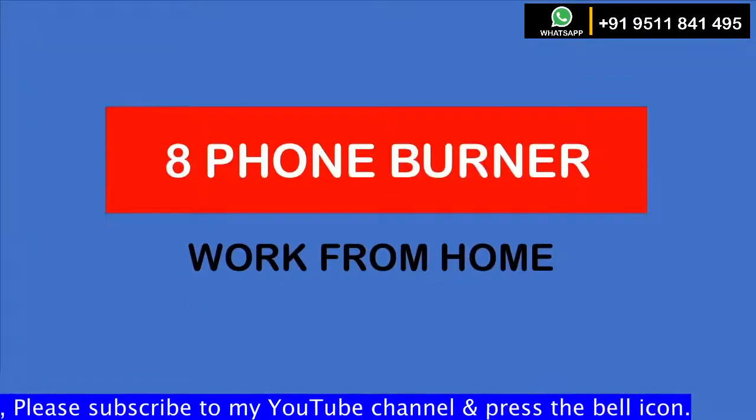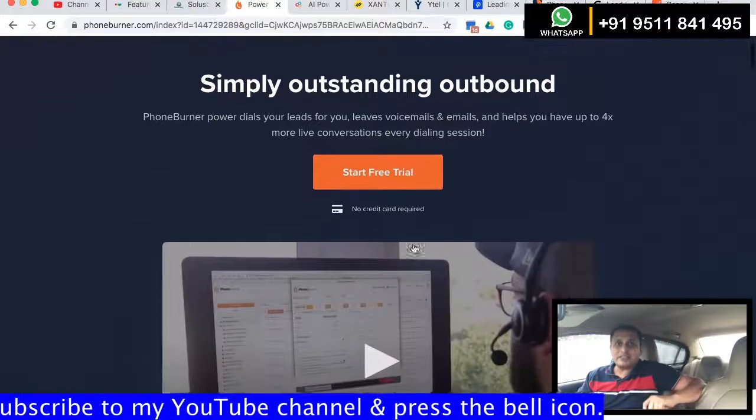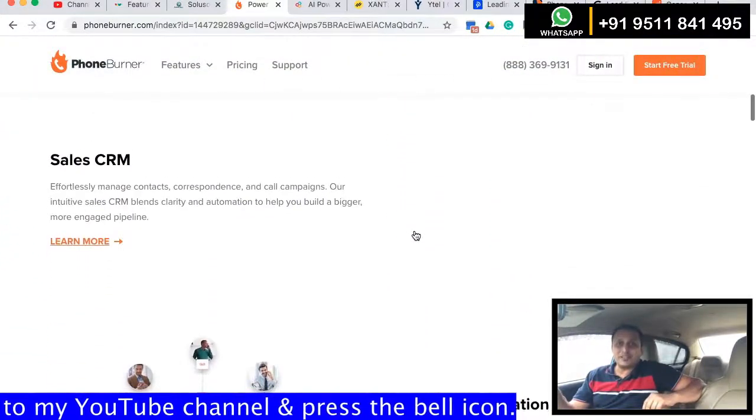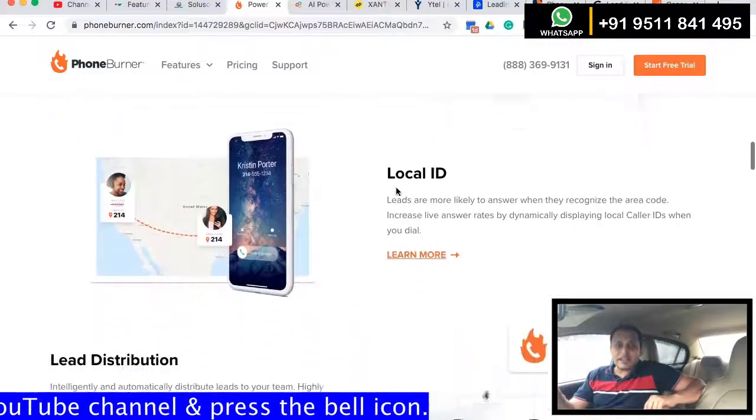Number 8 is Power Burner. Power Burner is a cloud-based software that bundles power dialing with CRM, email tracking, lead distribution, and reporting. This platform accommodates teams of any size managed from a centralized team portal.